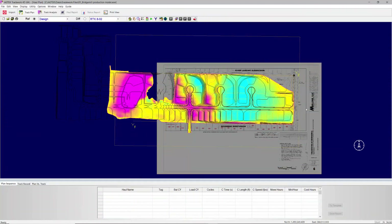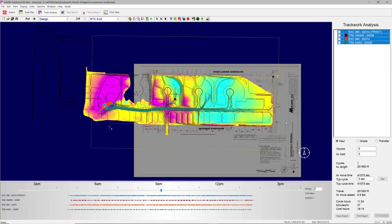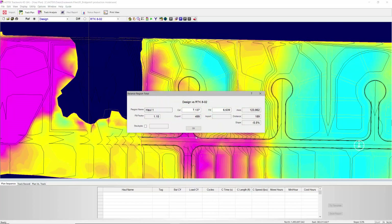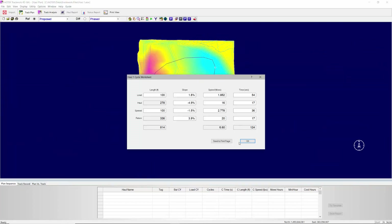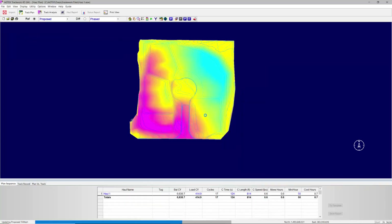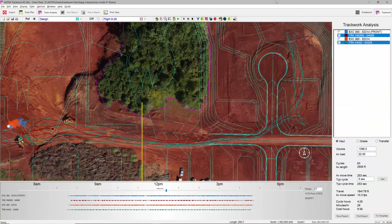TrackWork 4D models production and monitors progress in real-time to aid in scheduling equipment, supervising operations, and reconciling bid estimates. Plan your hauls by encircling areas of cut and fill on TrackWork's interactive grid map. Indicate your proposed haul paths, specify nominal load volumes and cycle speeds for the assigned equipment, and TrackWork will simulate the dirt movement and budget the machine hours.